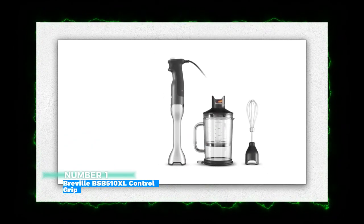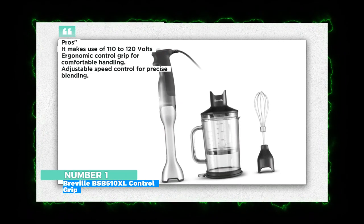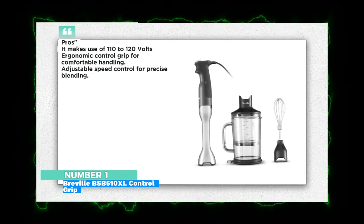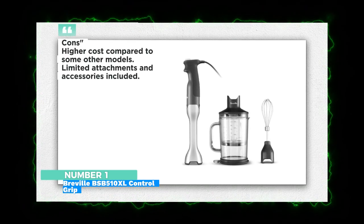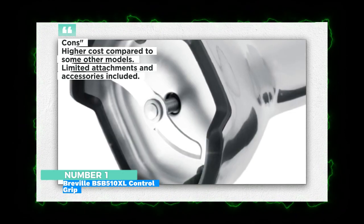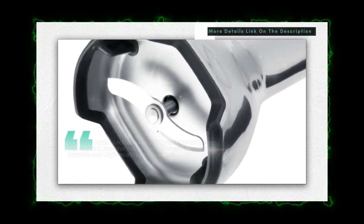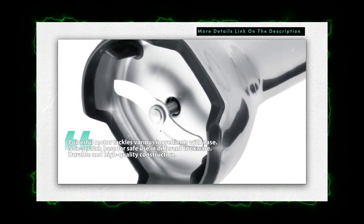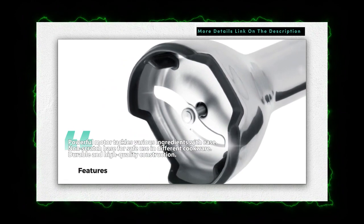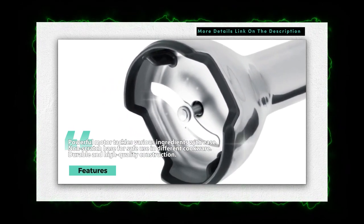Number 1: Breville BSB-510XL Control Grip Immersion Blender — precision and power in one. The Breville BSB-510XL offers a comfortable grip and adjustable speed control for precise blending. With its ergonomic design and powerful motor, it effortlessly tackles various ingredients. Its non-scratch base ensures safe use in a variety of cookware.